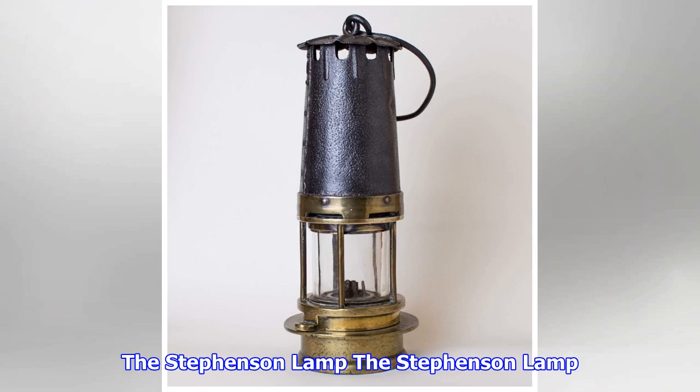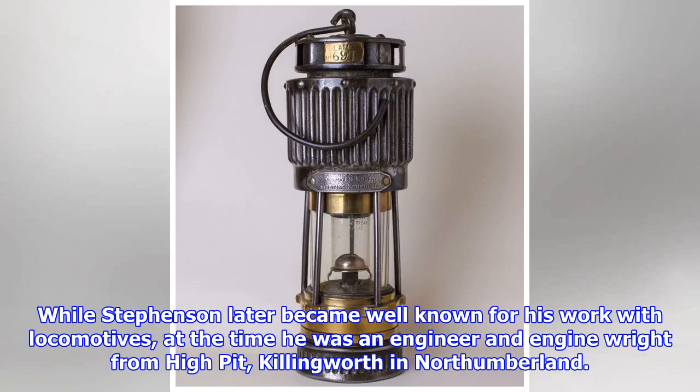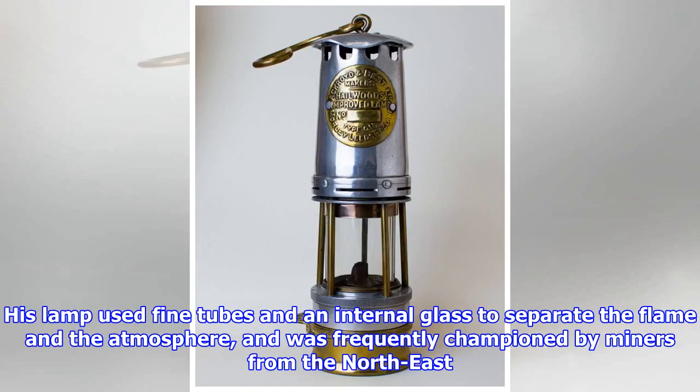The Stevenson Lamp. At the same time that Davy was working on a design, George Stevenson had been creating his own lamp based on mechanical principles. While Stevenson later became well known for his work with locomotives, at the time he was an engineer and engine wright from High Pit, Killingworth in Northumberland. His lamp used fine tubes and an internal glass to separate the flame and the atmosphere, and was frequently championed by miners from the northeast.